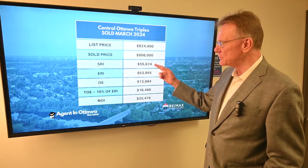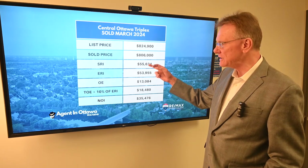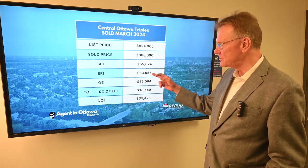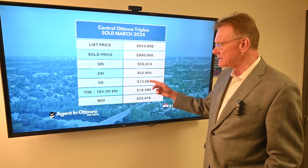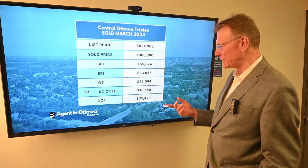It had a scheduled rental income of $55,600, an effective rental income of almost $54,000. The stated operating expenses on this building were $13,000.